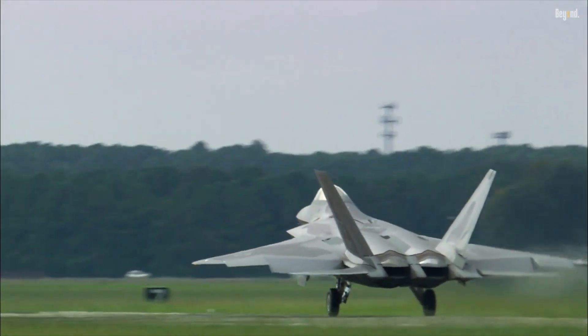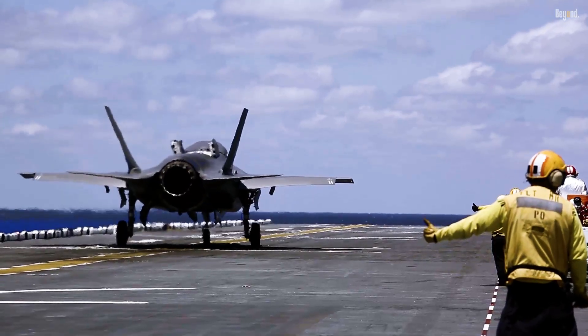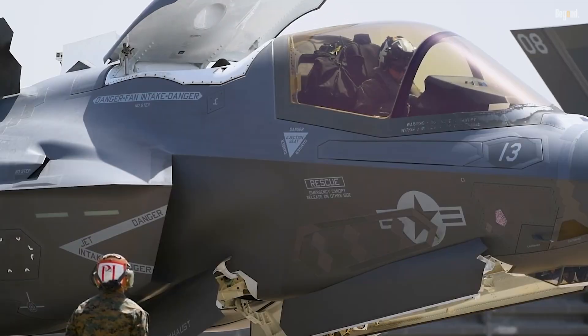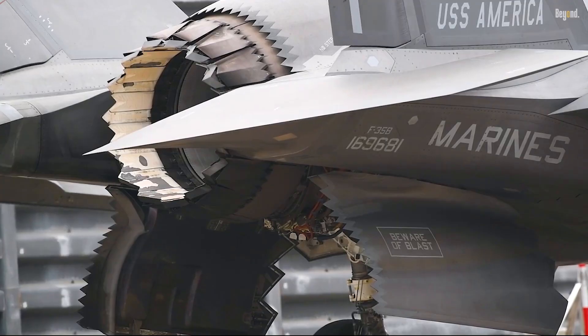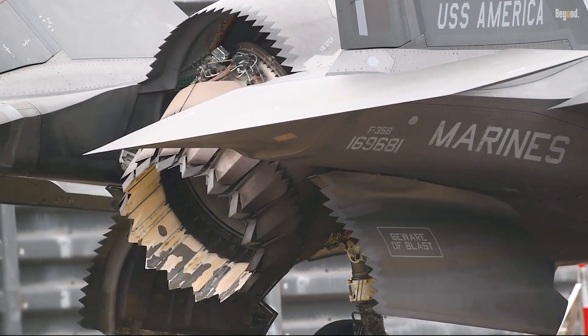Transitioning from conventional flight to vertical takeoff or landing involves opening doors on the lift fan inlet, exhaust, and stabilizing ducts, engaging the lift fan via a clutch and vectoring the main engine's thrust downward within about 2.5 seconds. The aircraft's control systems manage this process smoothly with minimal pilot input, essentially by pushing a button.